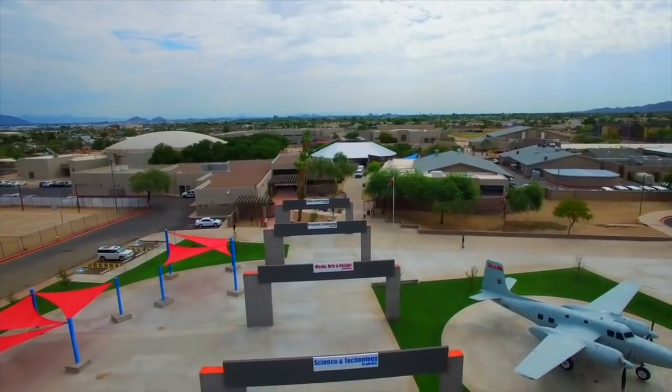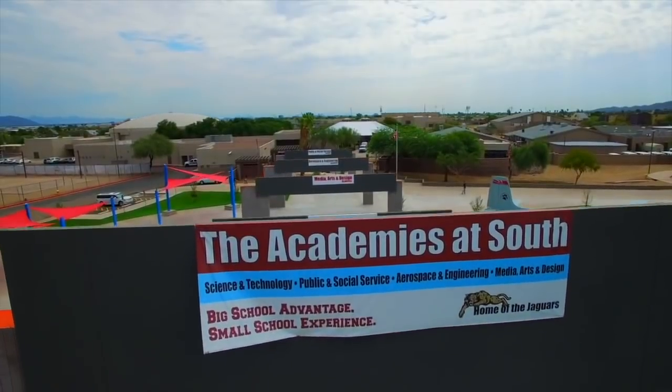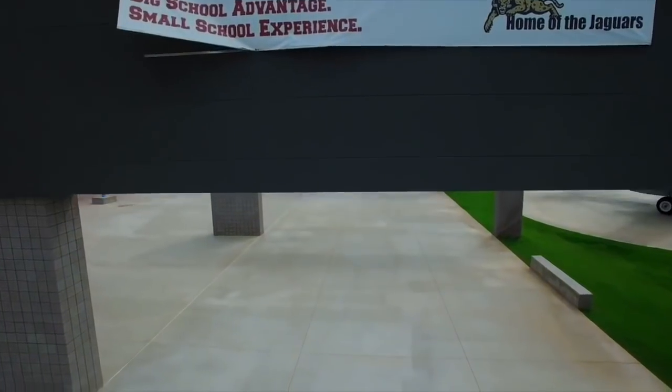In the communications department, we have three strands of classes: print, video, and audio production. If you're interested in taking any of those classes, please come and see myself, Miss Montgomery, or Mr. Carter, which is one of the football coaches that you all know so well.